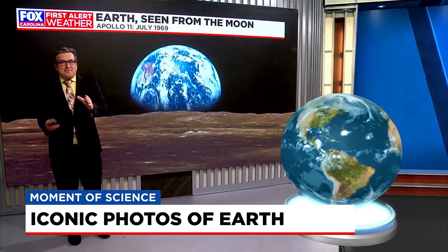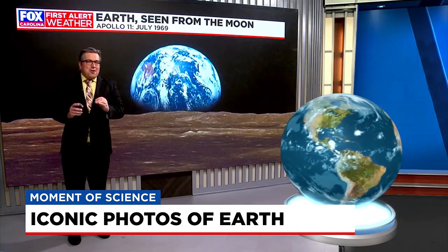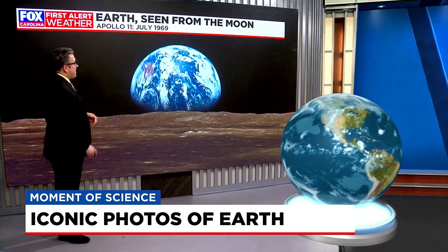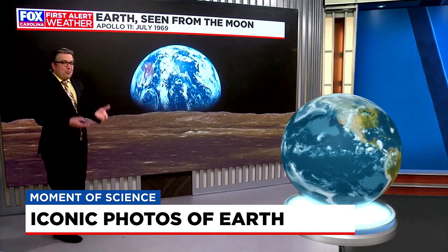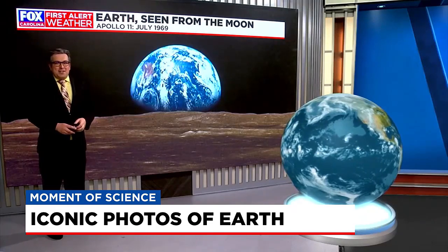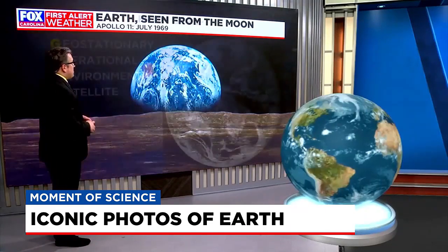Moving on to what is perhaps the most iconic photo ever taken of Earth, by the Apollo 11 astronauts back in July of 1969. They snapped this shot of the Earthrise as they were orbiting the moon, the Earth coming up over the horizon of the moon's surface there. Absolutely beautiful.